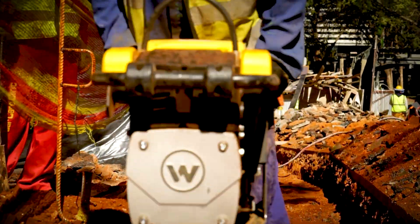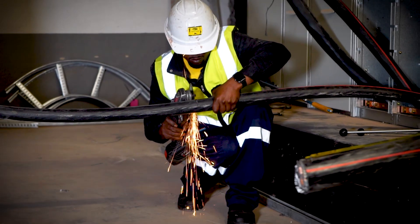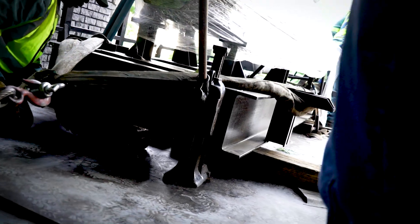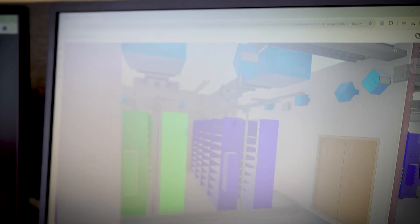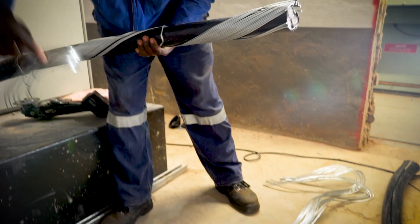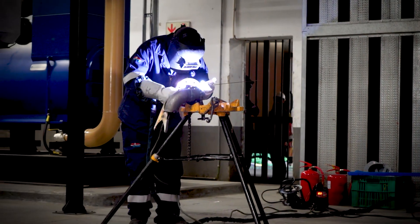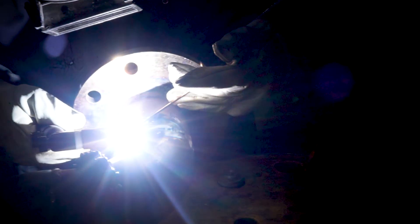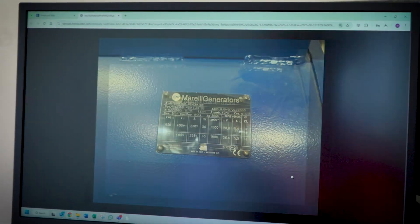Traditional construction often runs into installation conflicts where cables, conduits, and equipment don't fit the plan. By using collision detection simulations, we flagged and resolved clashes between cable trays, HVAC ducts, and electrical panels. We optimized equipment placement, ensuring easy access for future maintenance, and reduced last-minute modifications — keeping the project on budget and on schedule. This level of precision is what sets modern engineering projects apart.